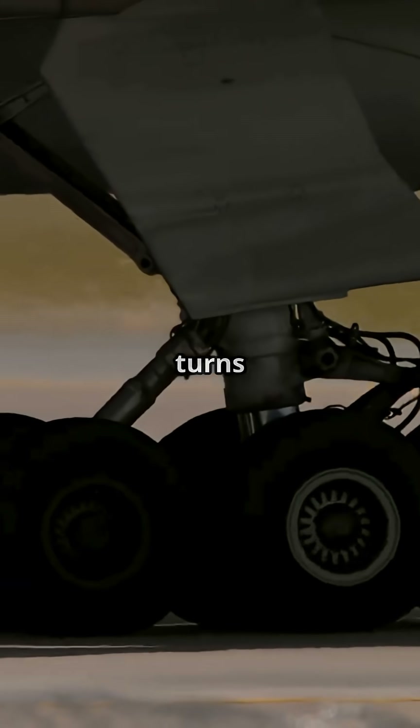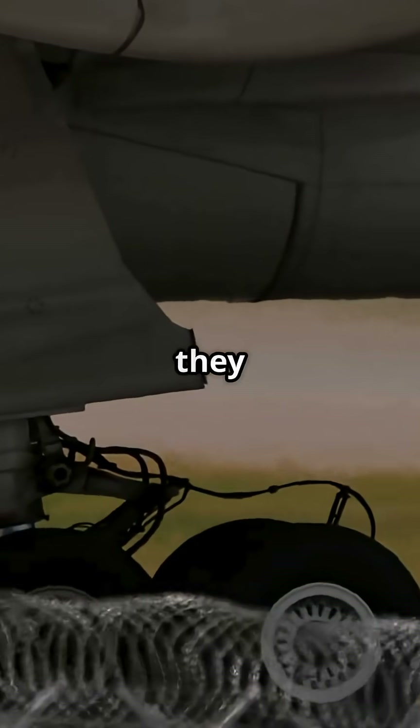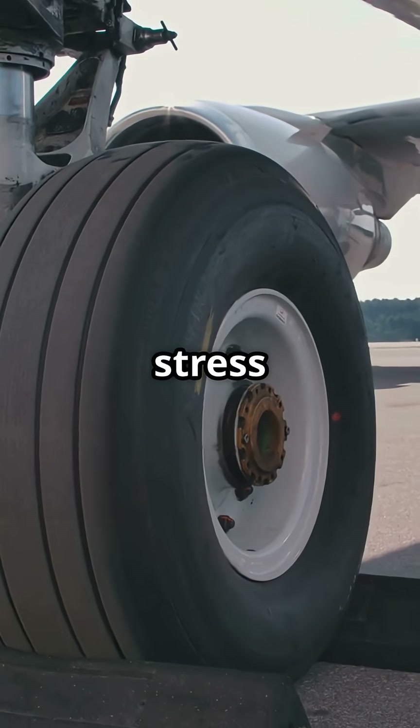When a giant like this turns on a tight taxiway, the tyres do not naturally follow a perfect arc. They want to drag sideways. Without a solution, you would shred rubber and stress the structure.